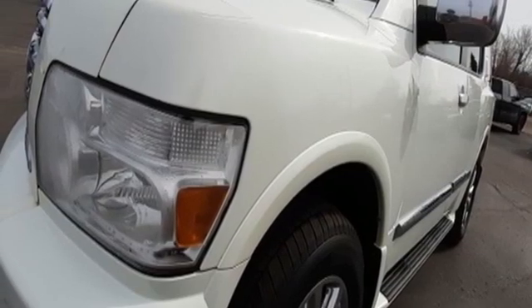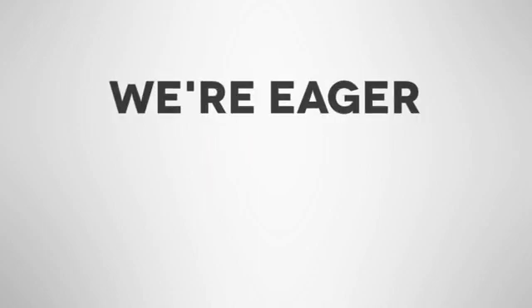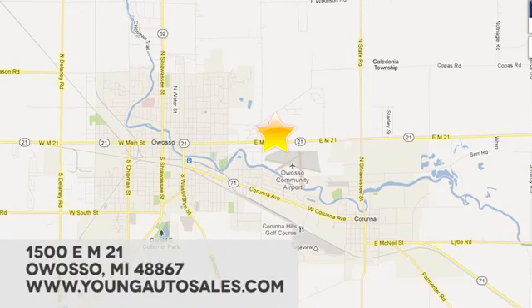Hurry in today and see it for yourself. At Young Chevrolet Cadillac Buick GMC, we're eager to share our knowledge and enthusiasm. We're conveniently located at 1500 E. STEM 21 in Owasso, Michigan.